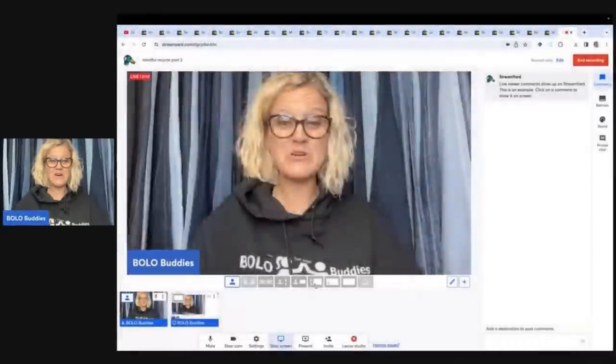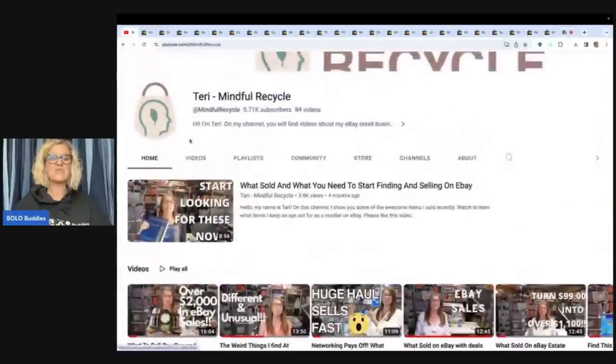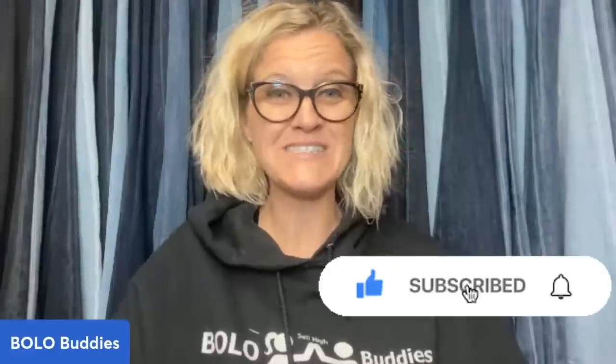So who should you be following on YouTube? Please go follow my friend Terry, Mindful Recycle. She is a mega bolo finder and you are going to learn so much from her. She is just a fantastic person and you guys are going to love her. Go follow her on eBay and subscribe. And as always, thanks for being here and thanks for watching.